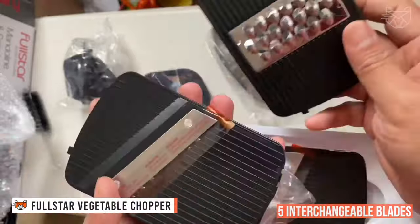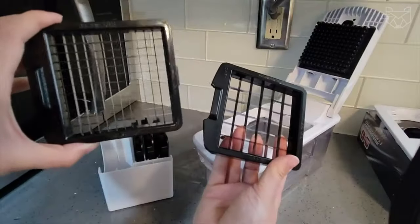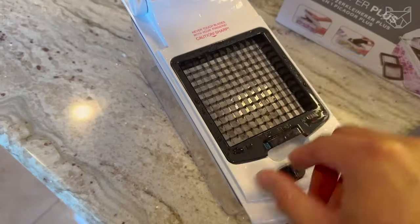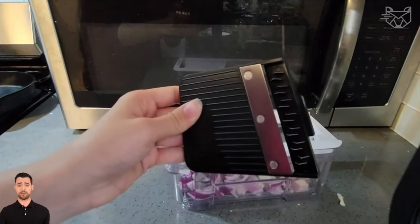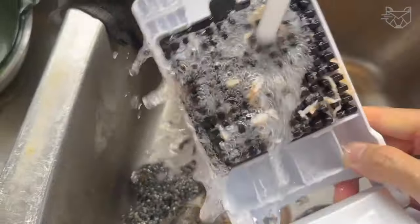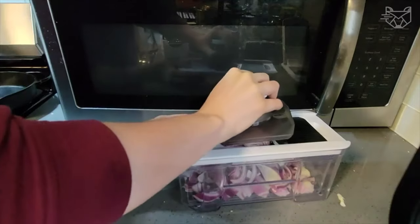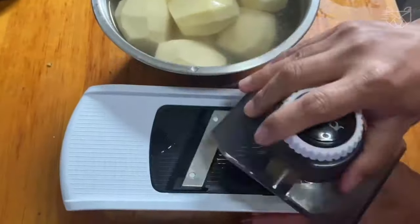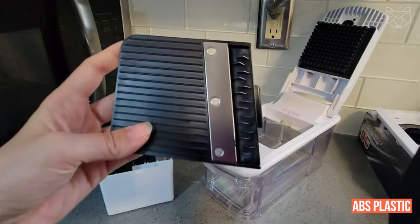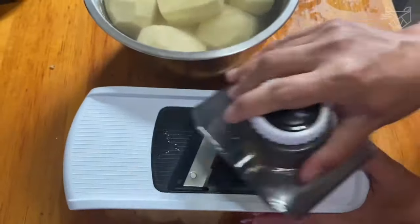Five interchangeable blades mean that the versatile Full Star Vegetable Slicer meets your slicing, grating, and chopping needs. Choose the perfect thickness of sliced vegetables with a handy control knob, and select the perfect size of cut vegetables by simply changing the attachments. The compact and easy-to-use mandolin comes with a bonus 3-in-1 adjustable spiralizer, is easy to store and dishwasher-safe. The set includes a finger guard and protective glove, as well as a cleaning brush. The ABS plastic is non-toxic and bisphenol A-free, ensuring healthy food for your family.